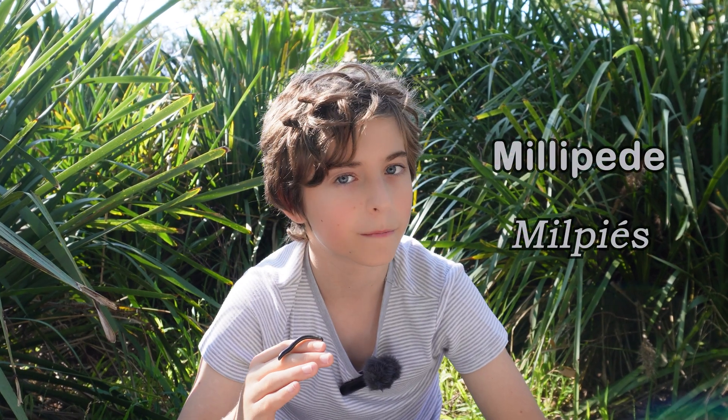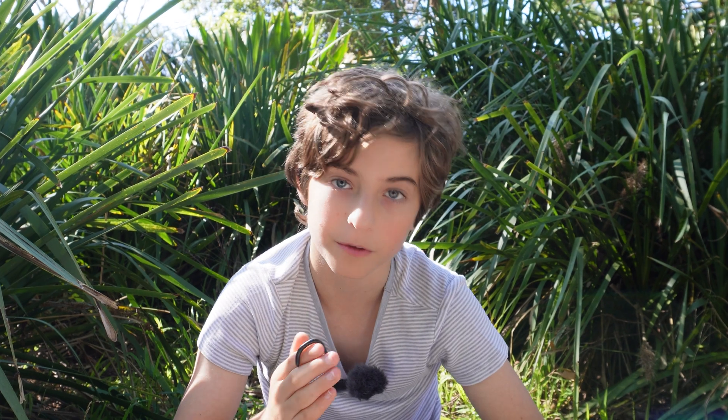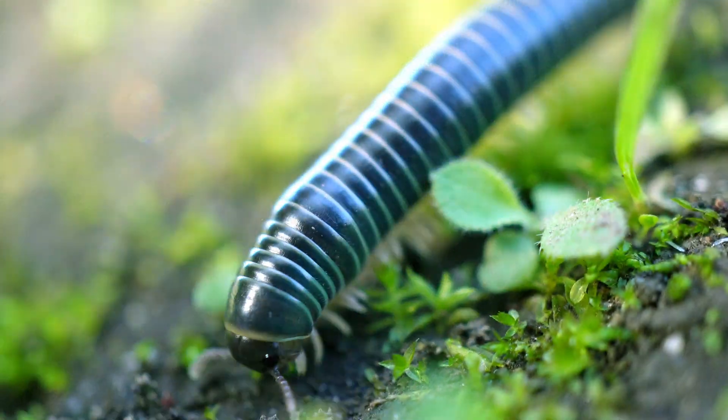Hello, my name is Ambrose. Here in my hand is a millipede. We have about 2,000 species of native millipedes here in Australia, but as far as I know I do not believe that this is one of them. Let's have a look.